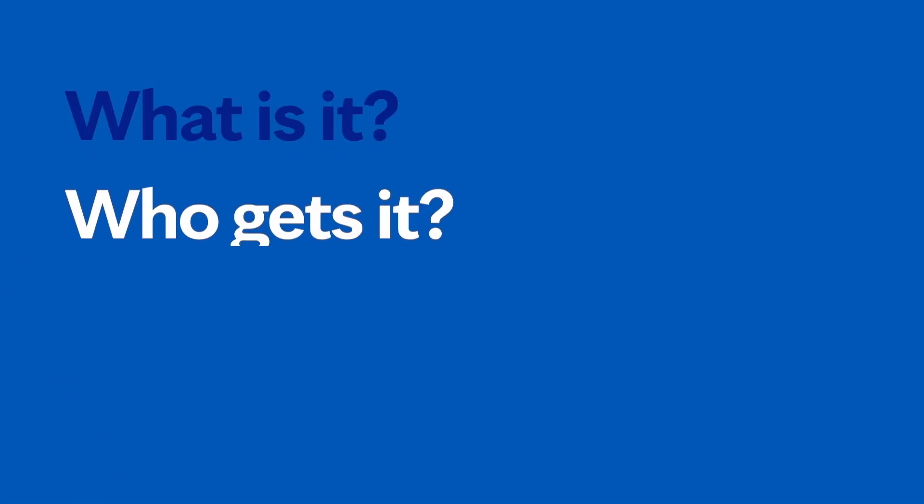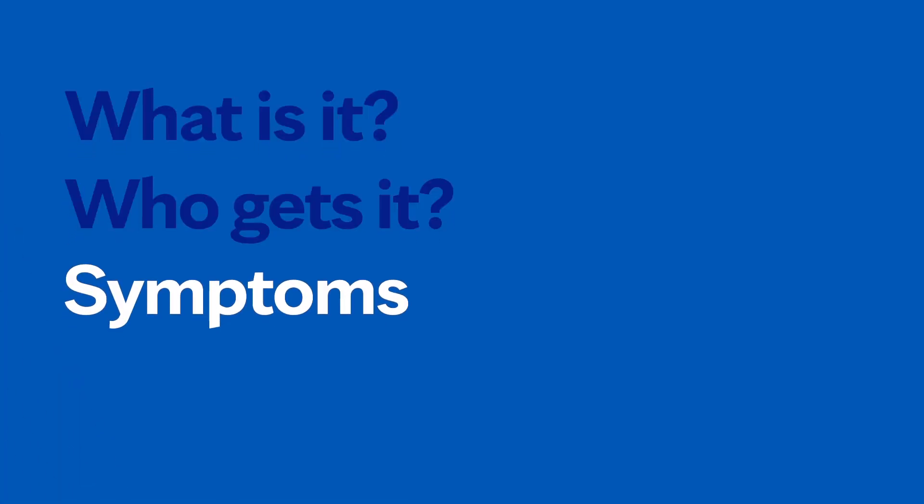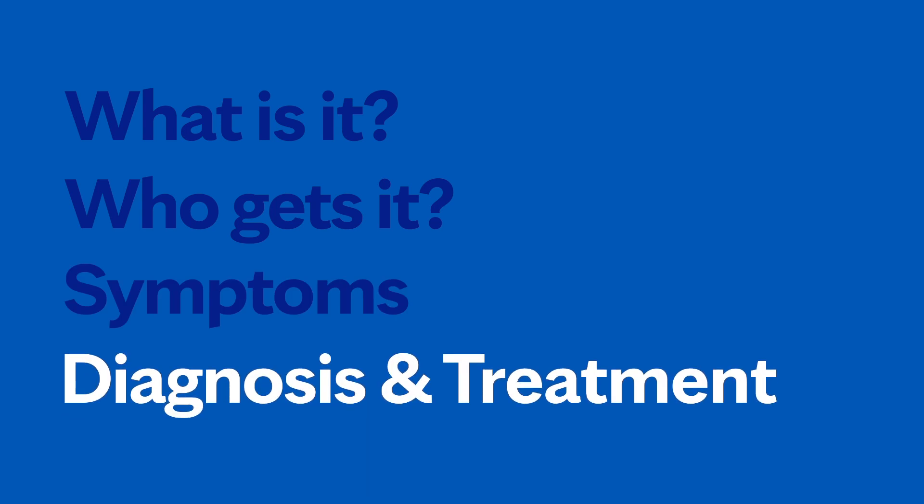Hi, I'm Dr. Steven Ansell. I'm a hematologist at Mayo Clinic. In this video we're going to cover the basics of lymphoma: what is it, who gets it, the symptoms, diagnosis, and treatment. Whether you're looking for answers for yourself or someone you love, we're here to give you the best information available.